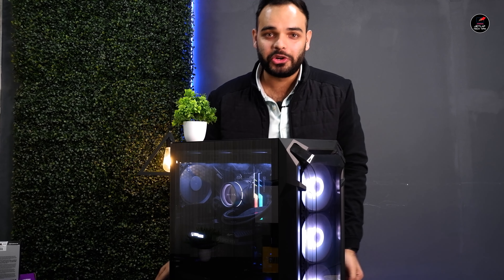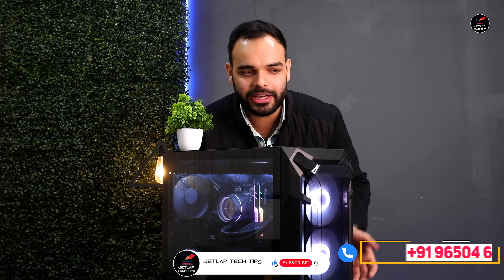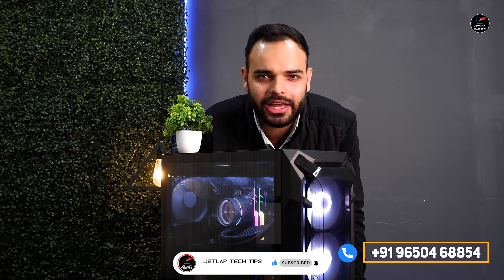अगर आप लोग भी PC build करना चाहते हैं as low as any budget — 50,000, 60,000, या 40,000 भी — gaming PC build या editing PC build कर सकते हैं। PC build कैसे करना है, इसकी सारी details आपको नीचे description box में मिल जाएंगी, और number भी दिख रहा होगा, directly call कर दो — we are always available। I hope you liked this video और PC build आप सब के लिए satisfactory रहा होगा। Comment section में बताओ कि कोई items हैं जो आप replace करके अपने build में लगाना चाहोगे। This is Ajat Duvaris signing off, you are watching Jetlab Tech Tips।